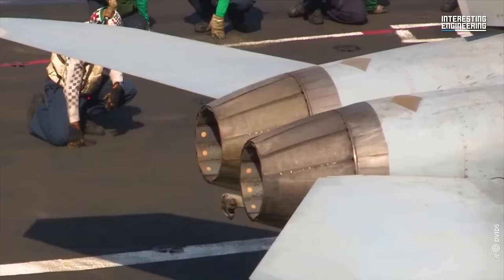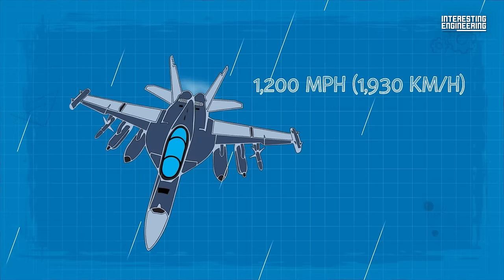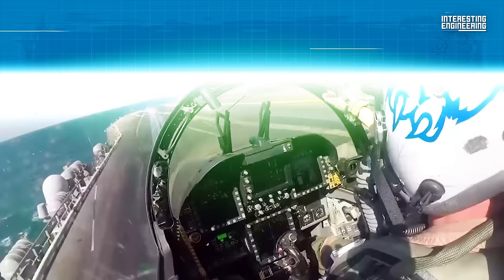The EA-18G Growler is powered by two F414-GE-400 afterburning turbofan engines from General Electric. These engines collectively provide an impressive 44,000 pounds of thrust. With this power, the Growler can reach a maximum speed of over 1,200 miles per hour, or Mach 1.6. When equipped with external fuel tanks, the Growler boasts a range of over 975 miles without requiring aerial refueling, giving it the ability to stay on station for a prolonged period.